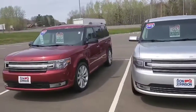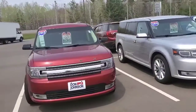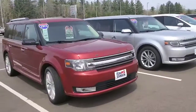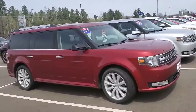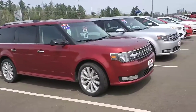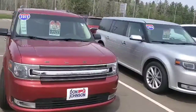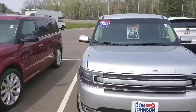We've got a couple nice, well-maintained Ford Flexes. The red one is a 2015, the silver one is a 2016. The red is a SEL, the silver is a Limited. Both are very well-equipped, very nice riding cars, seating for six or seven passengers.